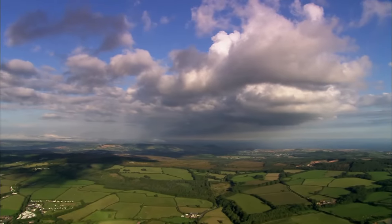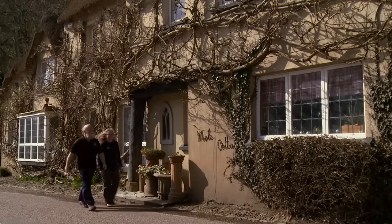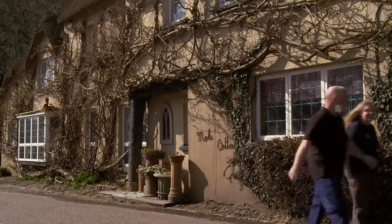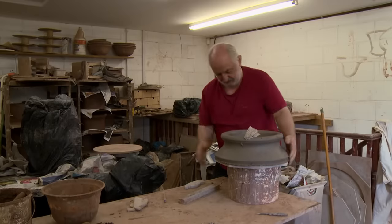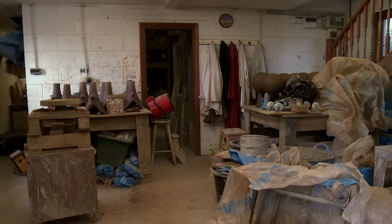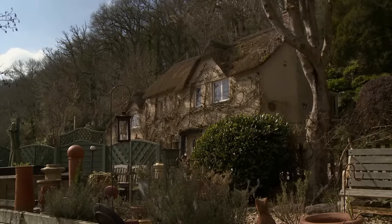Devon's beautiful backdrop has provided inspiration to countless craftspeople and has also proved a draw for this creative couple. They're excited about indulging in their passion for the arts. They've come to meet Marek Drasga, who was drawn to the county over 20 years ago to base his bespoke architectural pottery business, meeting him at his studio on the outskirts of the village of Chittleham Holt, south of Barnstable.